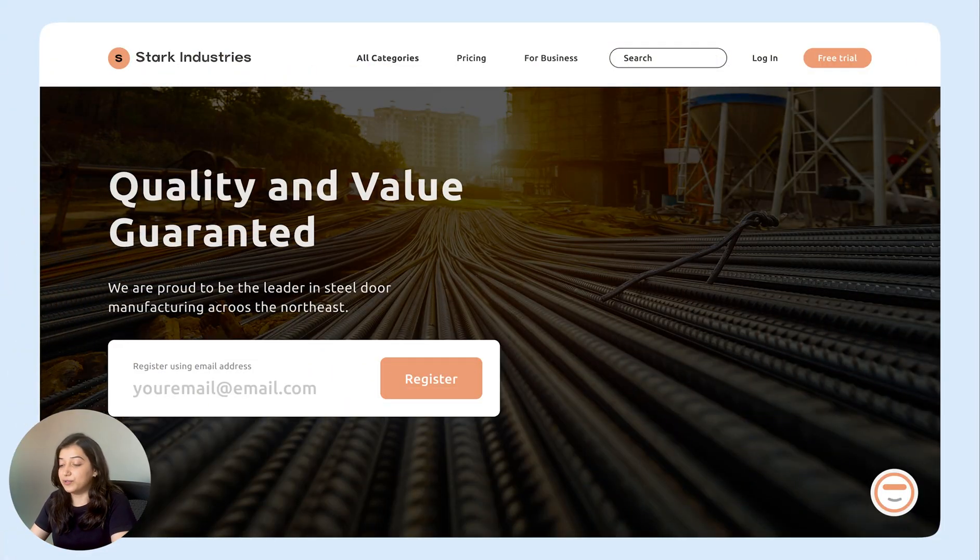I'm on the night shift and I discover that the machines delivered to us by Stark Industries are not working. It's late at night and I don't know whom to reach out to for this issue. So I go to their website to find support and I see this little chatbot.